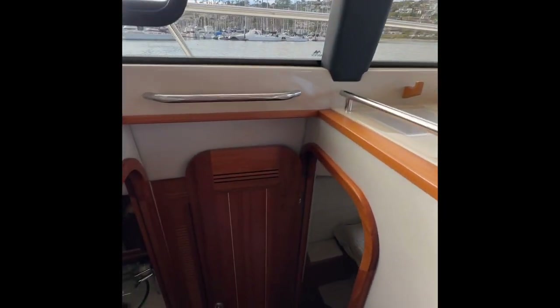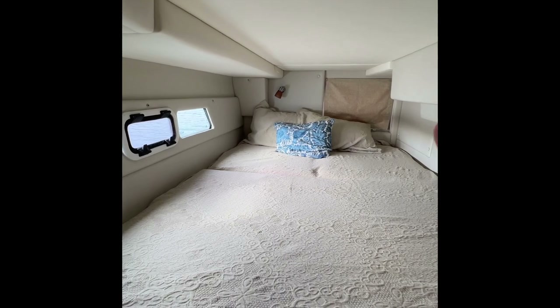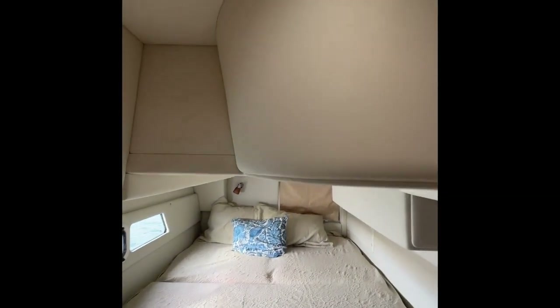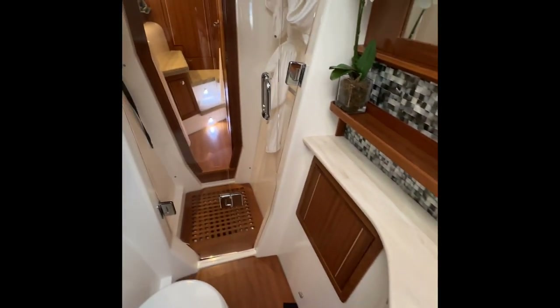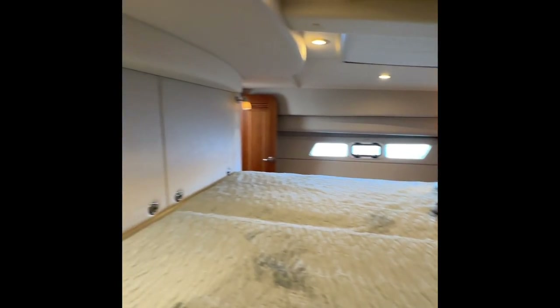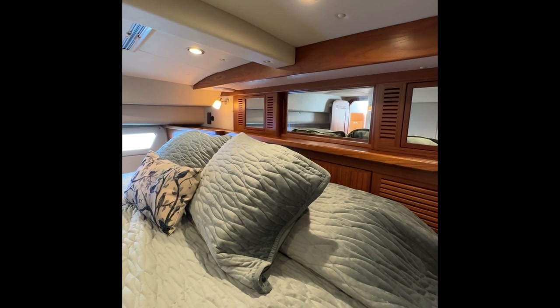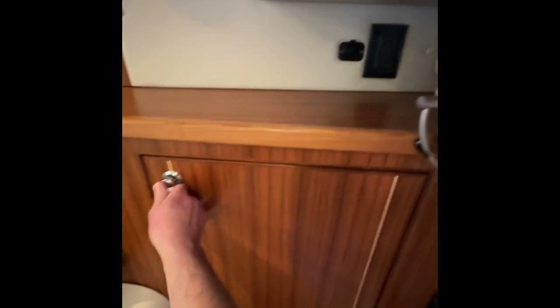Moving along, here's the queen berth with nice port lights. Right behind the shade is a nice hatch for ventilation and additional light. The second head has really cool tile and an acrylic door that passes through, with shower curtains to cover it. Here's the other access to the owner's suite. Right behind these panels is access to all the wiring and the dash. I prefer sleeping with my head forward to the bow so I can swing my feet over to the steps and step down easily. Large hanging locker, a little mirror, and here's an example of the shades in the owner's suite.